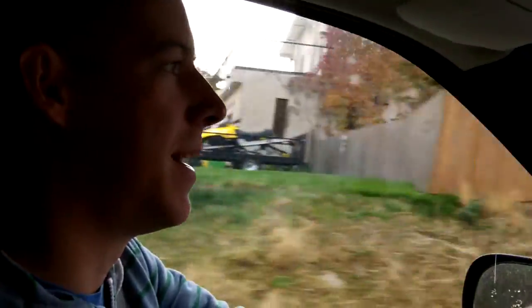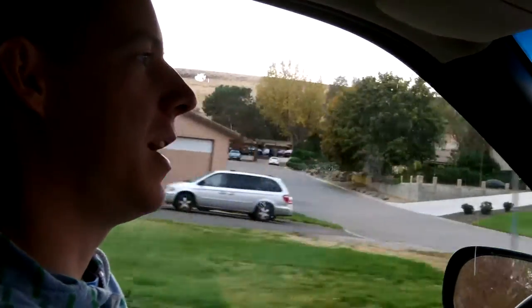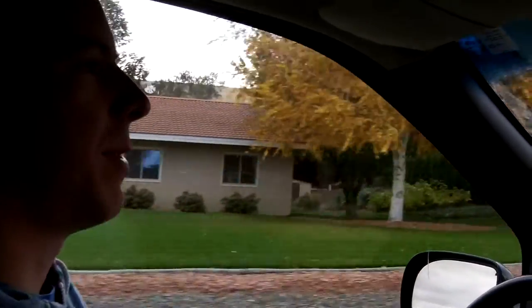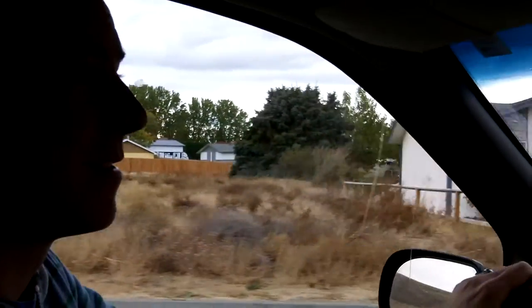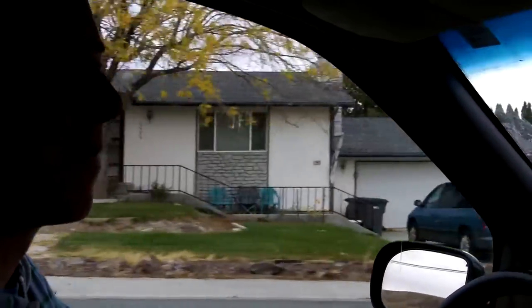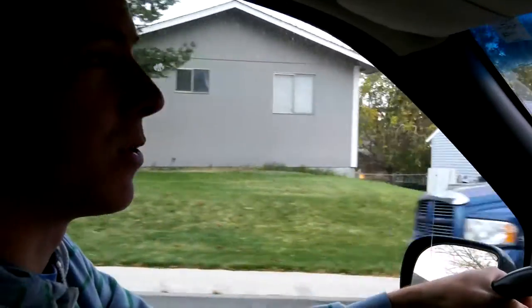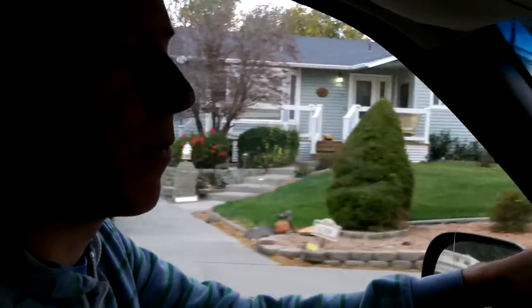Hey, we're just driving to work right now. My sweet wife Nina is recording and she and our little boy Ephraim are just gonna drop me off. They're gonna go back home. We're really blessed because we only live about two miles away from where my shop is at my parents' house, so it's pretty easy to get back and forth whenever we need to.